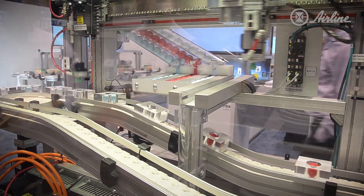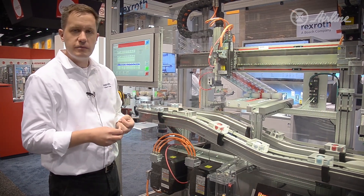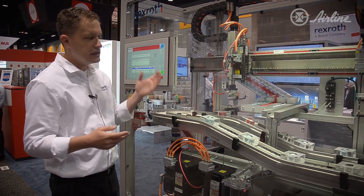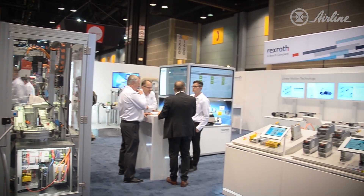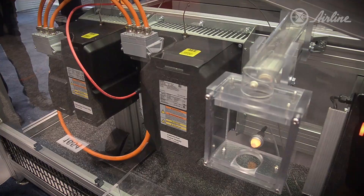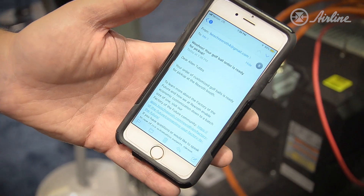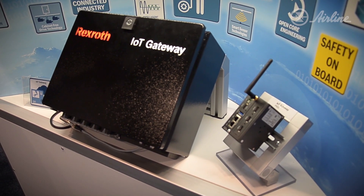We also have XDK sensors on there that detect environmental conditions like temperature, humidity, and pressure, as well as vibration. We use those to trigger alarms if something goes wrong on the machine and alert operators that it needs attention. Many of these solutions are designed to save the customer time and effort — whether it's saving time designing an electrical control cabinet, notifying them of important information via email about how the machine is running, or providing digital data through a display.